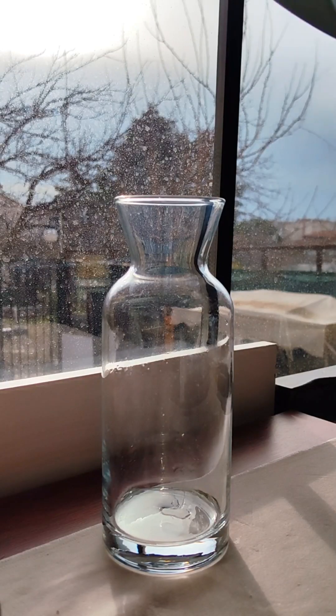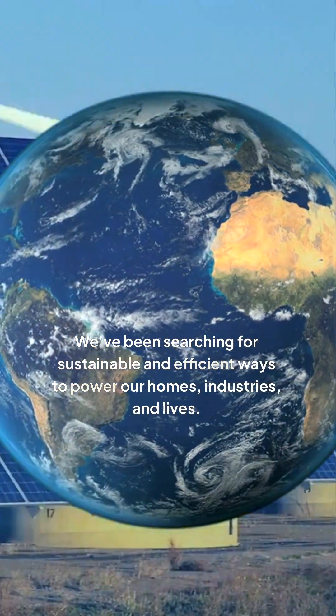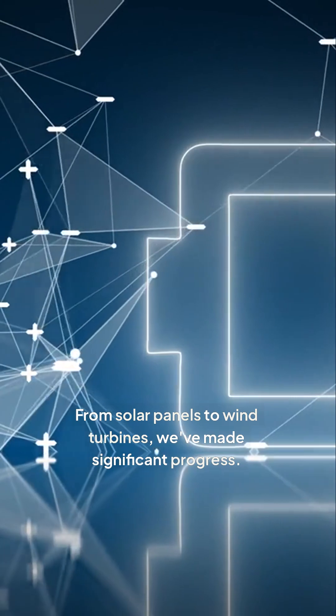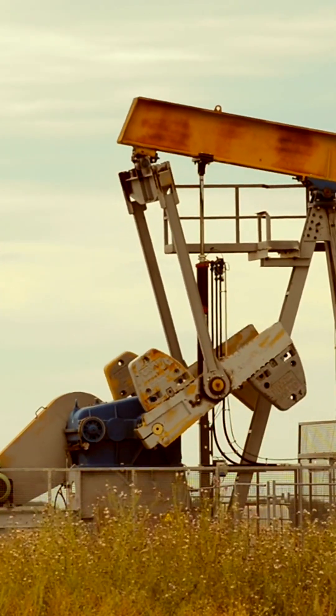Harnessing natural energy sources has always been a challenge for us. We've been searching for sustainable and efficient ways to power our homes, industries, and lives. From solar panels to wind turbines, we've made significant progress. However, these sources have limitations and we're still heavily reliant on fossil fuels.